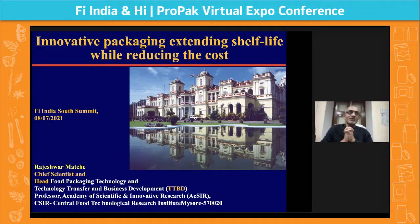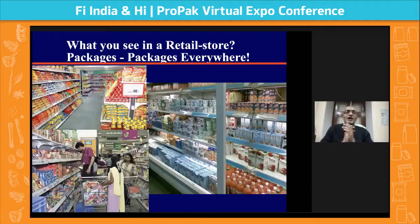I will talk about packaging and its functions for a couple of minutes and then go to the interesting part — innovation and how you reduce the cost. Sometimes innovation starts as a way of reducing cost, and sometimes innovation comes in first and then you work on reducing the cost. These are two different aspects to keep in mind in food packaging.